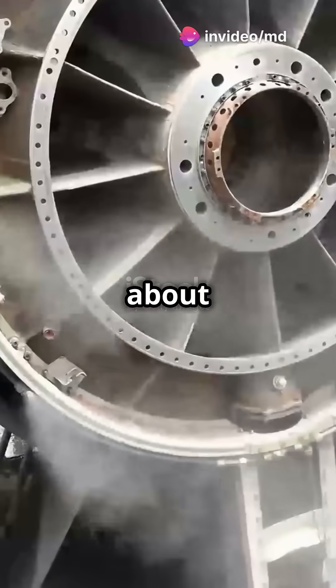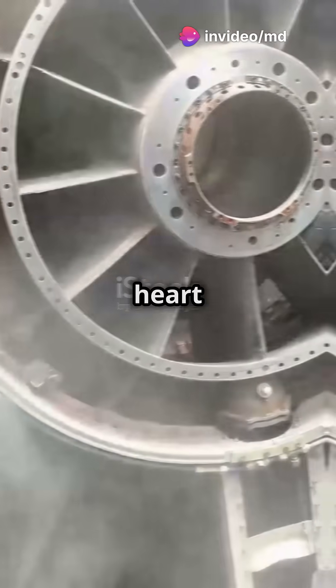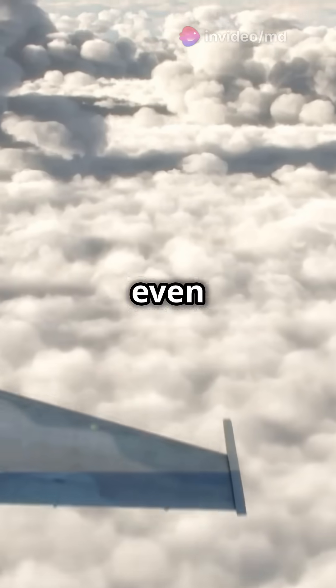You need to watch this if you've ever been curious about jet engines. Prepare to have your mind blown. Jet engines are the heart of most military and heavy aircraft, and even some helicopters.